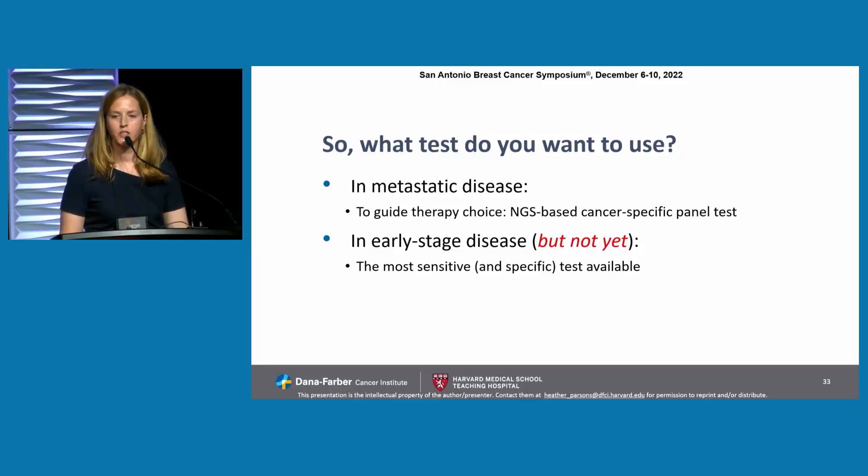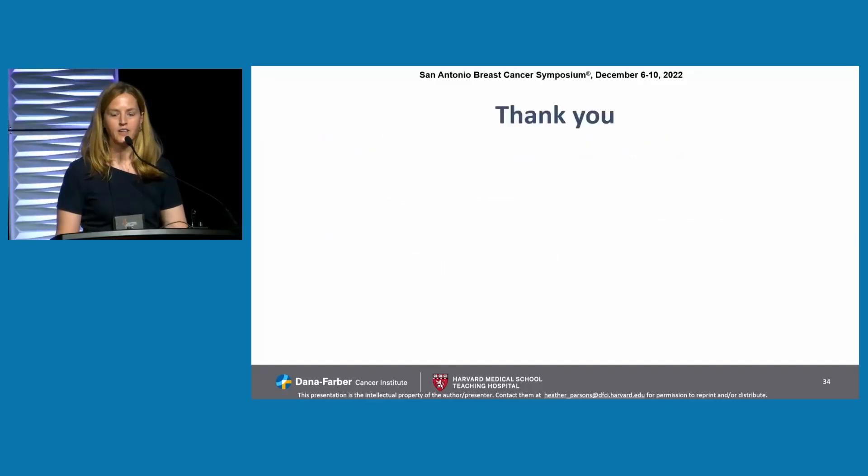What tests do you want to use? In metastatic disease to guide therapy, there are multiple choices, mostly NGS-based cancer-specific panel tests. Digital PCR can also be an option if there's a specific question such as PI3K mutations for a patient for whom you're considering alpelisib. In the early-stage setting, I would argue strongly that we should not be using these tests yet unless as part of a clinical trial — in which there are many ongoing and many planned. We want to use the most sensitive and specific test available to us. Thank you so much.